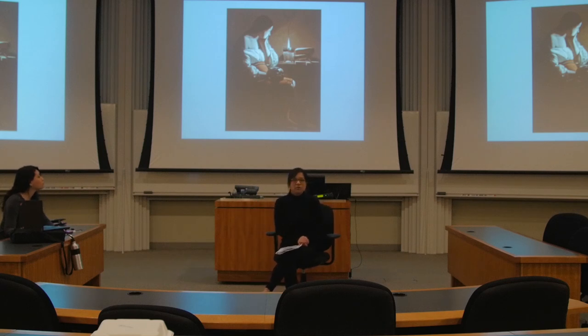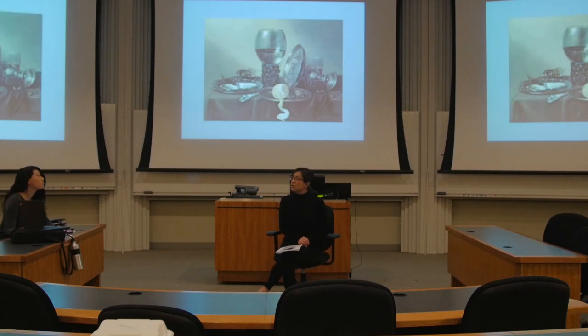This is called the Repentant Magdalene from George de la Tour, and notice how she is staring at a candle just like Drake was. This is another example — a gold goblet and a piece of orange, which was a huge luxury back then, all on a velvet tablecloth.